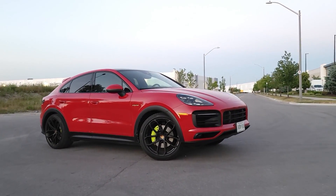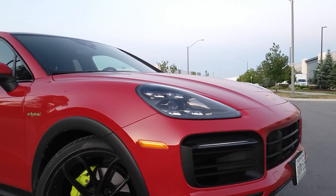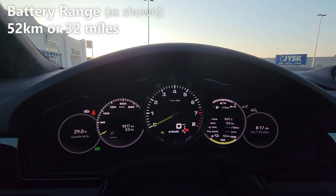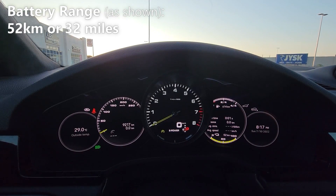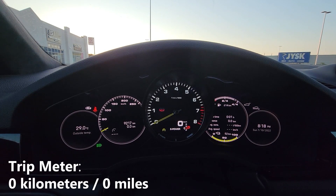Today we're test driving the all-new Porsche Cayenne Coupe E-Hybrid and we're going to do a battery economy test to see how well it performs. As you can see right now I have a full charge and on this full charge my battery range is expected to be 52 kilometers. On the left side right below my odometer you'll notice that we have our trip meter which reads zero.